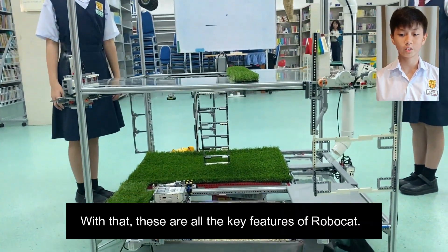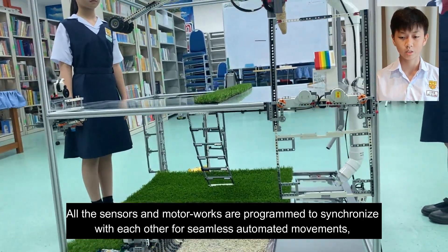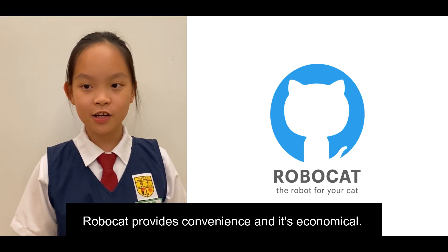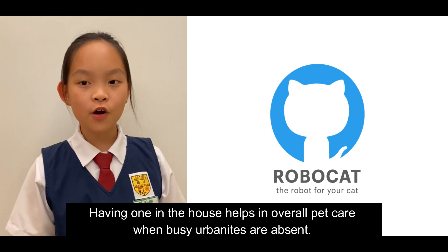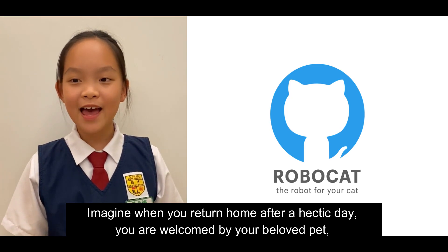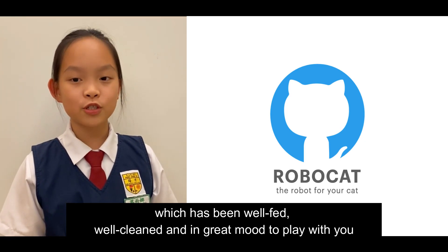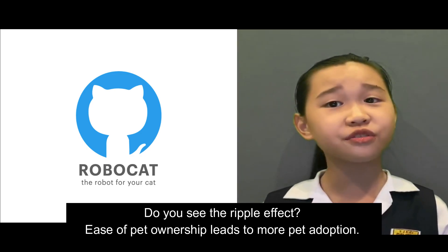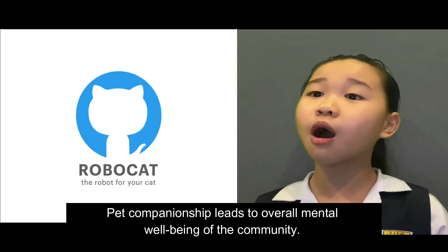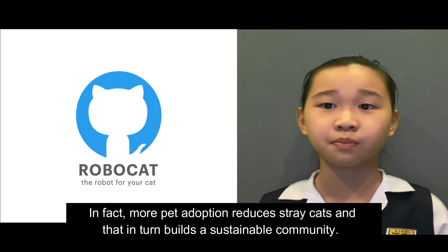These are all the key features of RoboCat. All the sensors and motor work are programmed to synchronise with each other for seamless auto-monitored movements, providing ease of pet care and management. RoboCat provides convenience and is economical. Having one in the house helps with overall pet care when busy urbanites are absent. Imagine returning home after a hectic day to be welcomed by your beloved pet, which has been well fed, well cleaned, and in a great mood to play with you. Ease of pet ownership leads to more pet adoption, pet companionship leads to overall mental well-being of the community, and more pet adoption reduces stray cats, building a sustainable community.